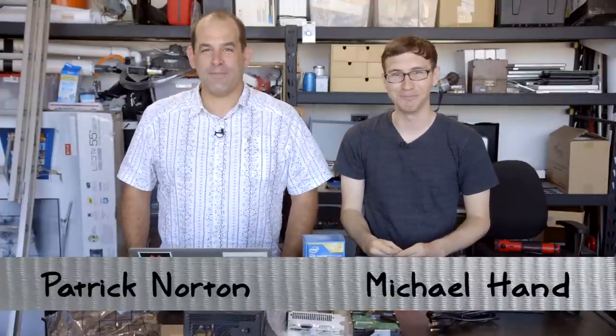Welcome to Dive Tryin'. No apologies, YouTube. I'm Paddy Dorton. I'm Michael Hand. What are we not apologizing for? We're building a PC. We're building it our way, next to a Van de Graaff generator, without static protection. Because we can.